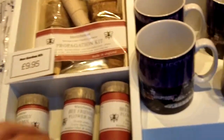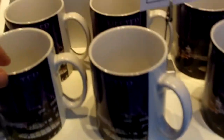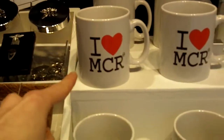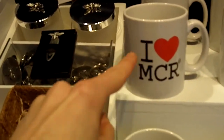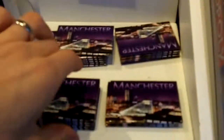There's a Manchester propagation kit, and we've got more mugs — a wide selection actually. 'On the sixth day God created Manchester' and 'I love MCR' mugs — we drink our coffee out of those in the office, so well worth getting your own. Very nice indeed, and fridge magnets as well.